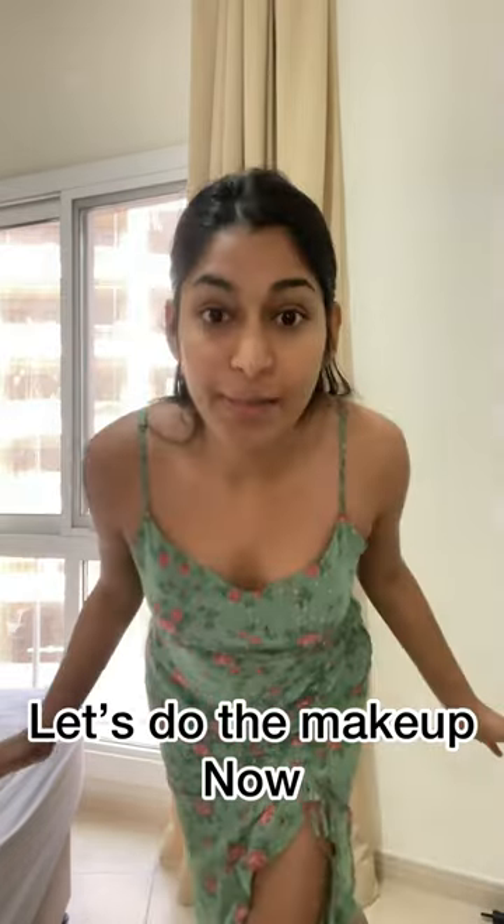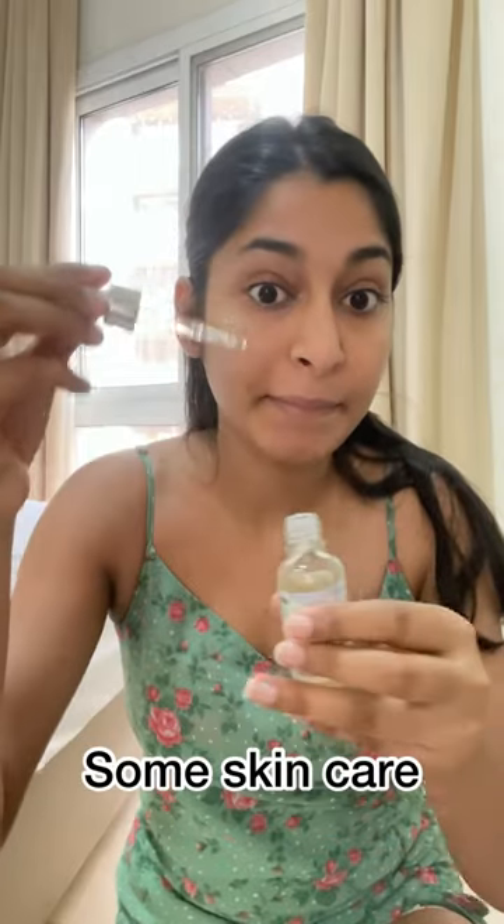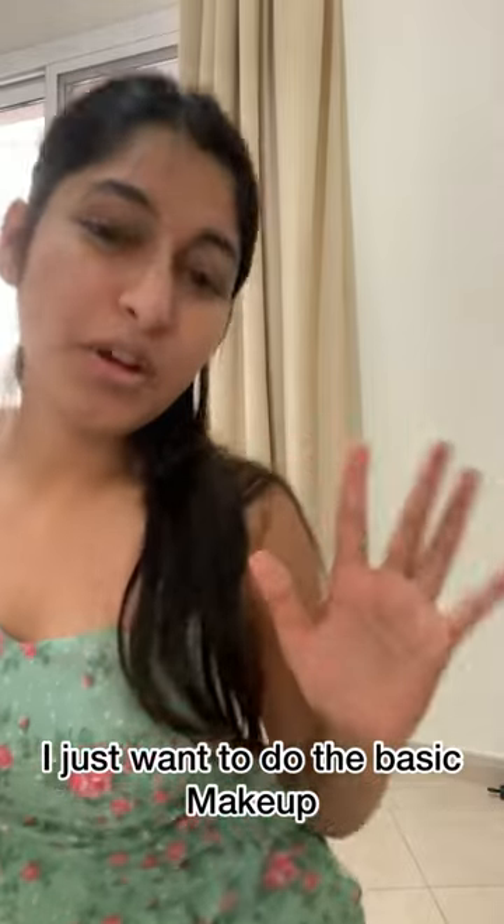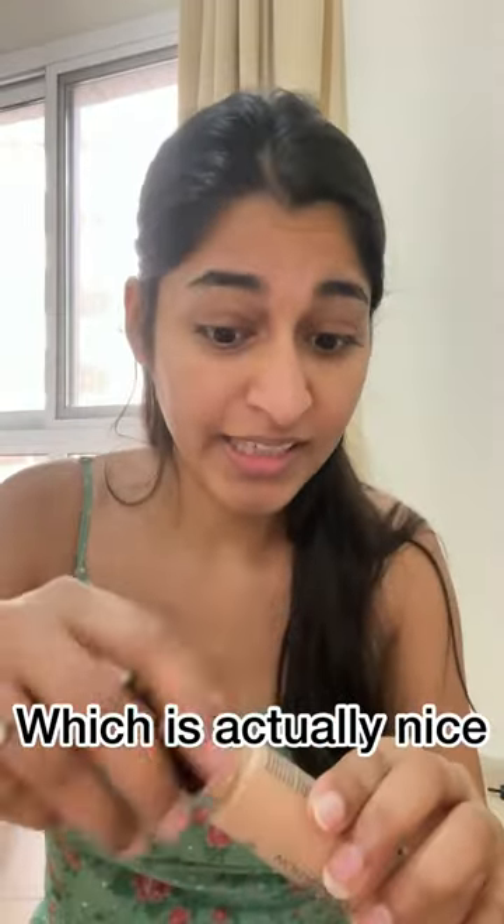Let's do the makeup now, but before any makeup, I do skincare. I just wanted to do a basic makeup, and I'm using Blue Heaven, which is actually really nice.